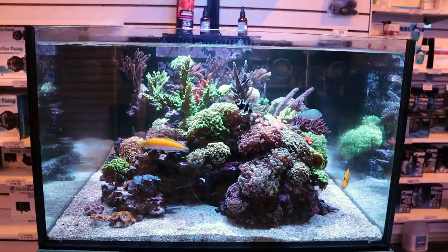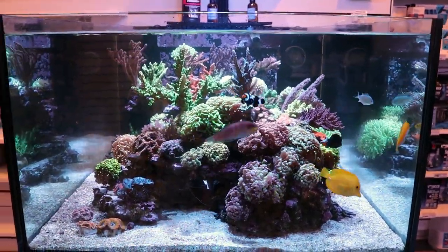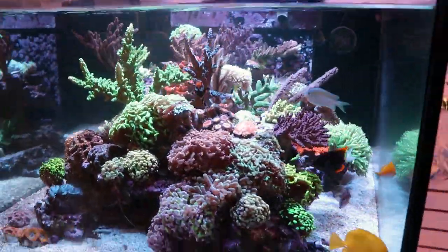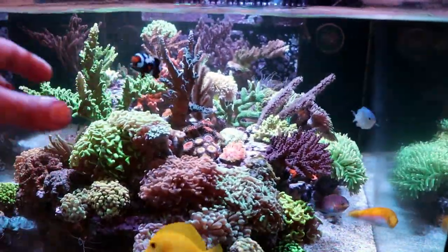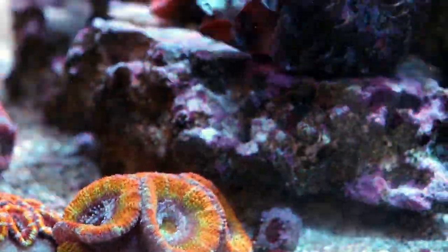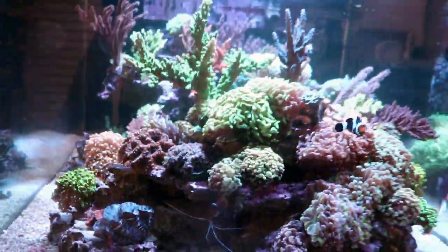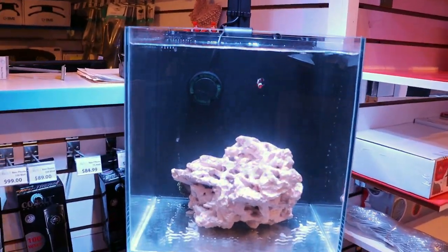If I were to add that same anemone to a tank that's already established, it would be pretty unsafe and unwise because there's a lot of nice coral in here. He's not going to stay where I want him — he can easily walk around and before you know it, he goes and lands on your favorite rainbow acan and makes that his house. Nems are the boss, so that's why if you're going to add one, we always say add it first.